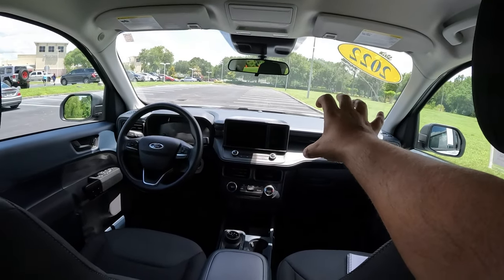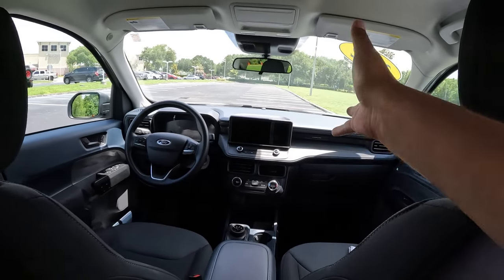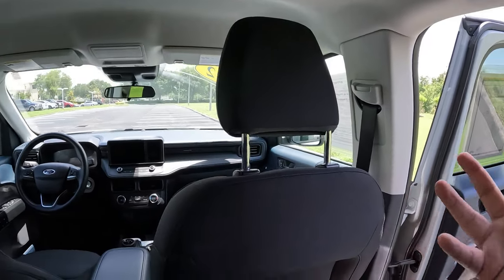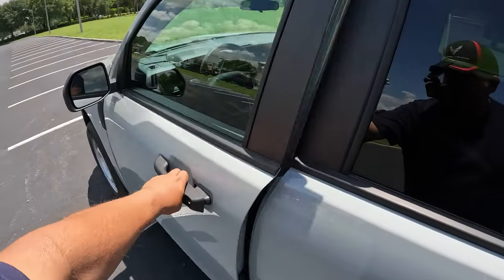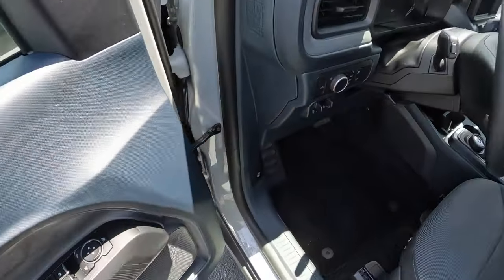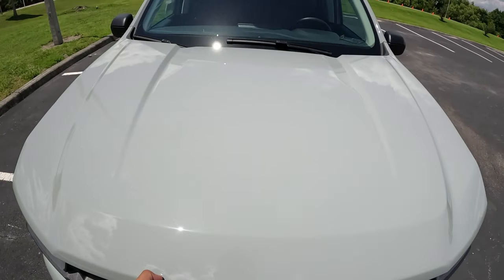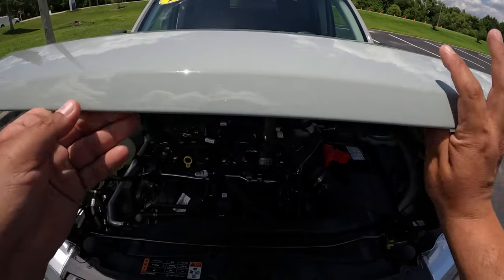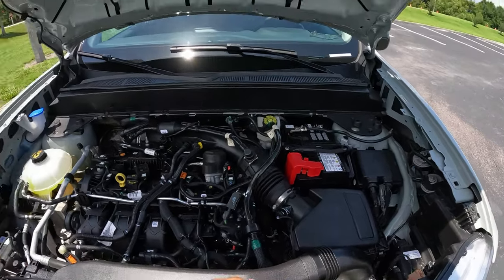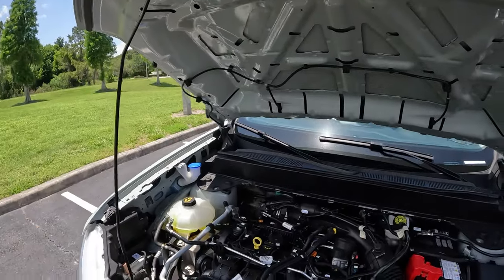Looking at the interior layout, it's not bad at all — kind of similar to the Bronco Sport interior with a small-vehicle vibe. You've got an 8-inch screen, which is a nice touch for this price point. Let's go ahead and check out the powertrain. We'll pop the hood open — there are no hydraulic struts, so we'll use the prop stick and find the notch for it.